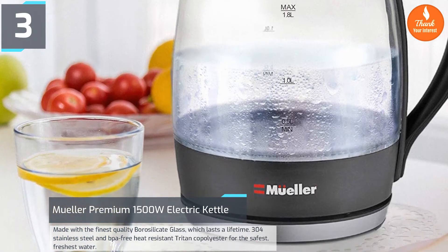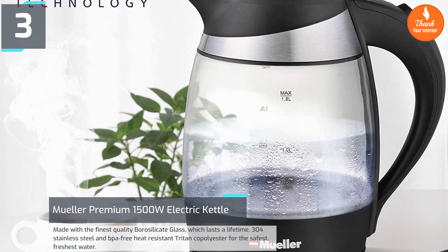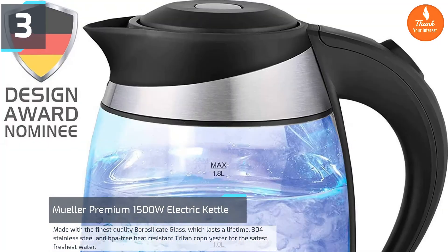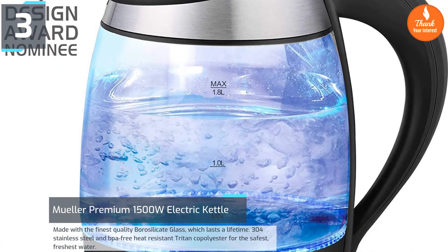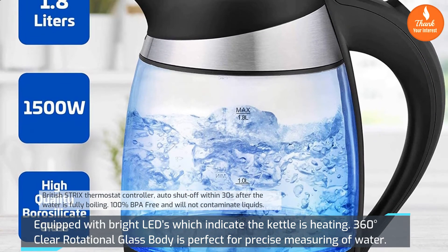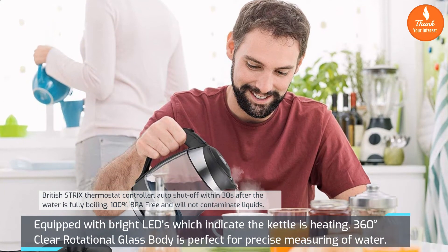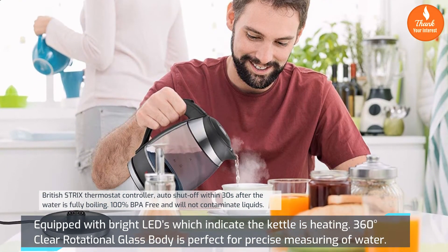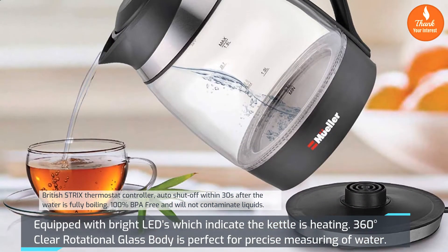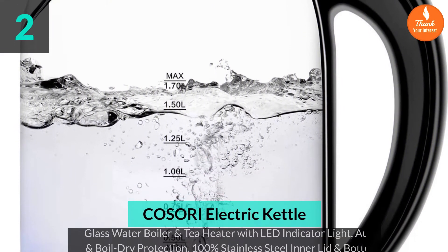Number 3: Muller Premium 1500W electric kettle. Made with the finest quality borosilicate glass which lasts a lifetime, 304 stainless steel, and BPA-free heat resistant Tritan copolyester for the safest, freshest water. Features a British Strix thermostat controller with auto shut-off within 30 seconds after the water is fully boiling. 100% BPA free and will not contaminate liquids. Equipped with bright LEDs to indicate heating, and a 360-degree rotational glass body for precise water measurement.